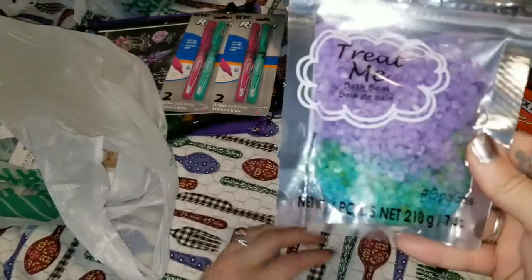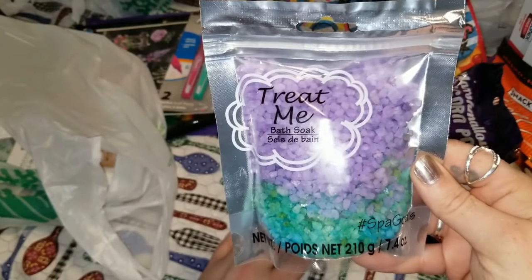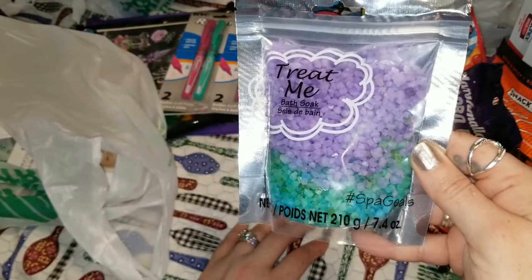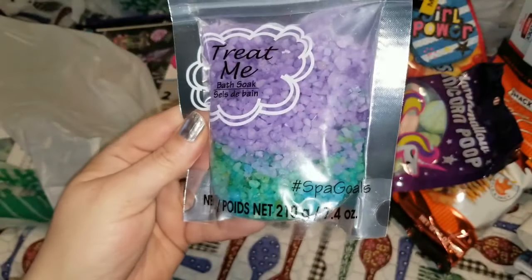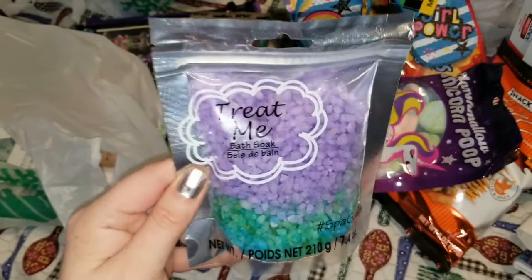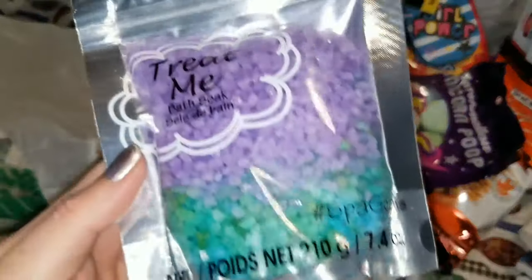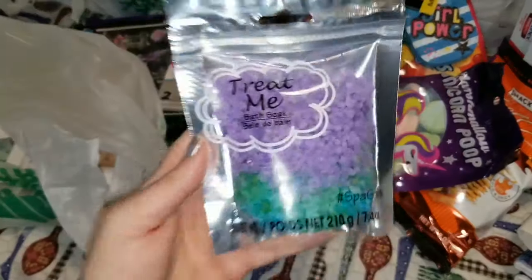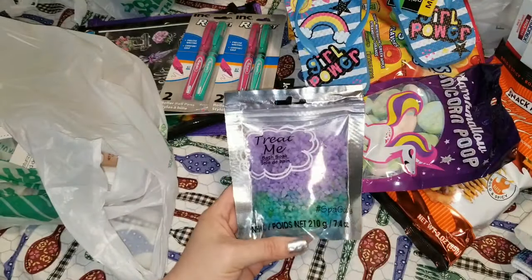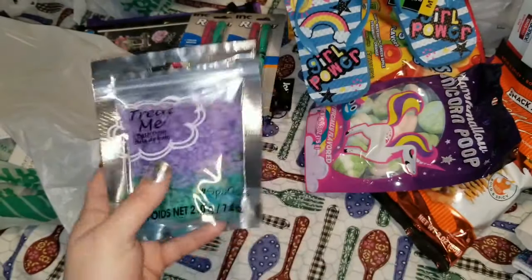The next thing I found were these 'Treat Me' bath soaks for my daughter Jasmine. This is a 7.4 ounce bag — just super adorable, check out that color. My daughter loves using bath bombs and bath salts, so I grabbed that for her.